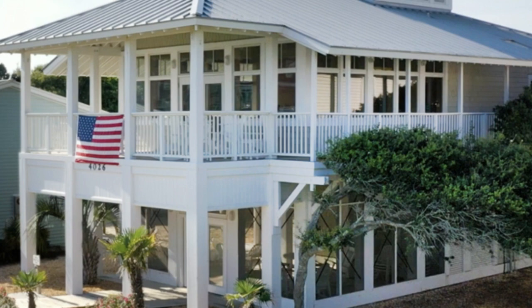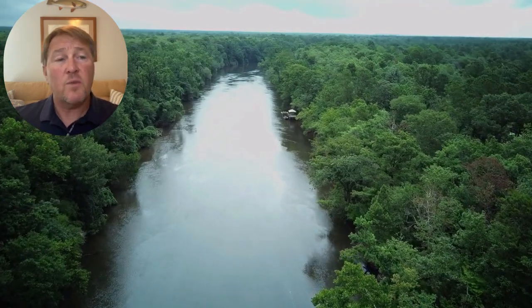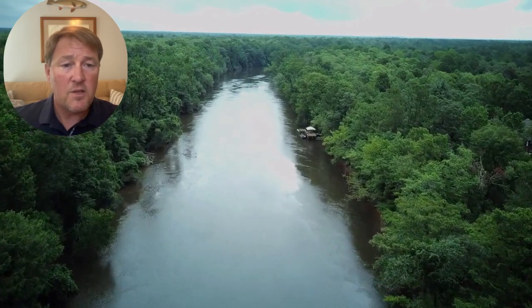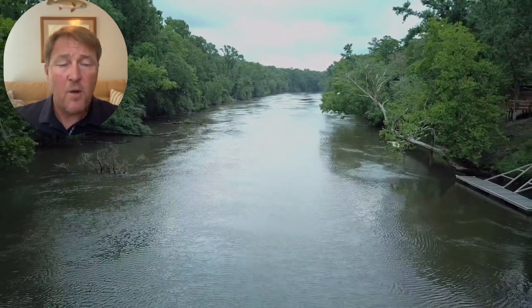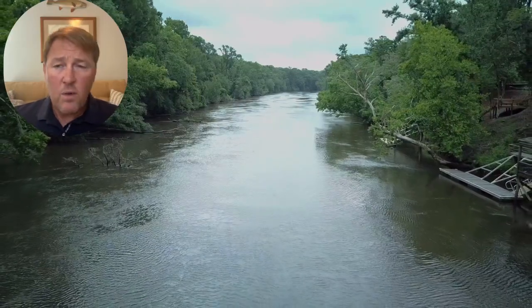We talked about a beach club — here is a shot of it down at Oak Island. Oak Island is a gorgeous beach, about 13 miles long of white, pretty sand and beach homes. So you have the best of both worlds at the Bluffs: you have access to the beach, and you also have the riverfront on the Cape Fear River where you can launch paddleboards, canoes, and boats.